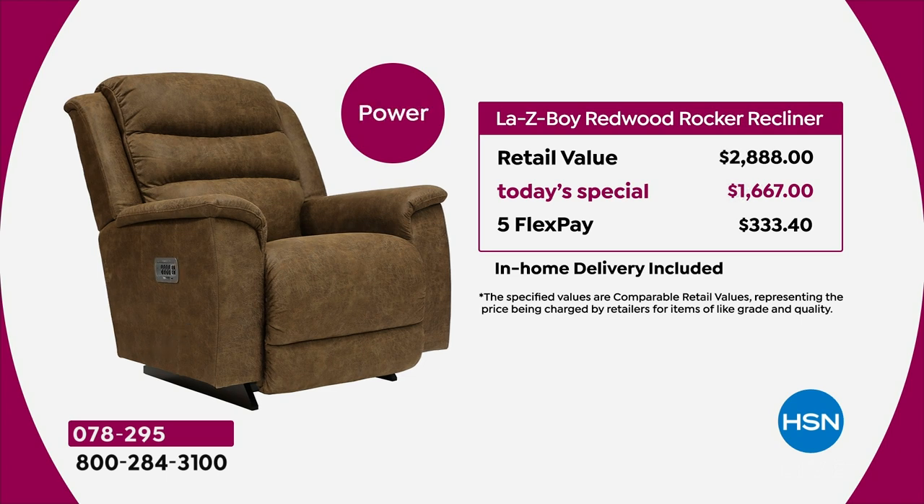The most popular option today has been the power version. The retail value is $2,888, down to $1,667 — basically a thousand dollars off the price — and that comes in at $333 on FlexPay. The best way I can position it: you can buy the power version for less than the price of the manual version at retail. That's exciting.